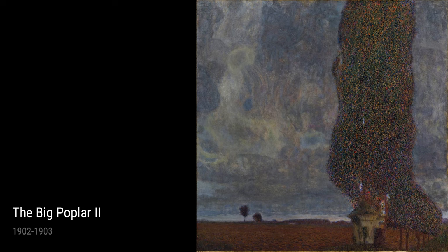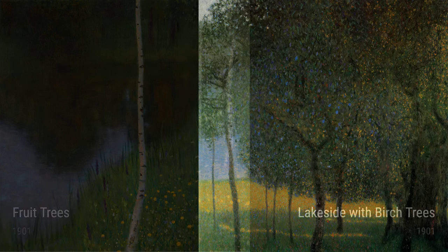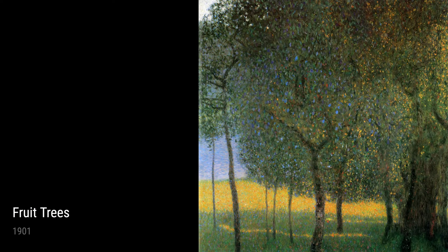The Big Poplar 2, another masterpiece from 1902 to 1903, showcases Klimt's fascination with trees. The towering poplar tree stands as a symbol of strength and resilience, juxtaposed against a vibrant and colorful background. Klimt's use of color and form mesmerizes us, reminding us of the power and beauty found in the natural world.